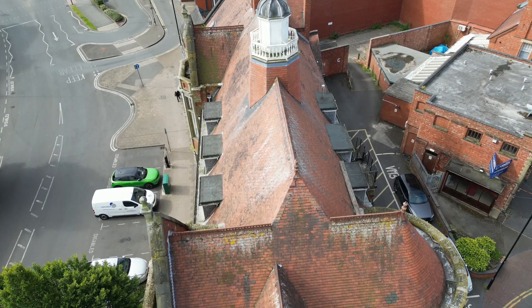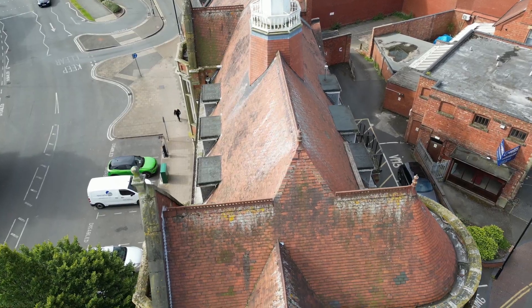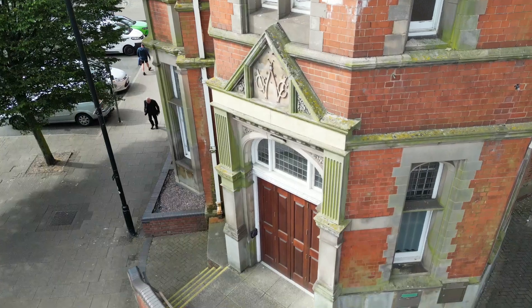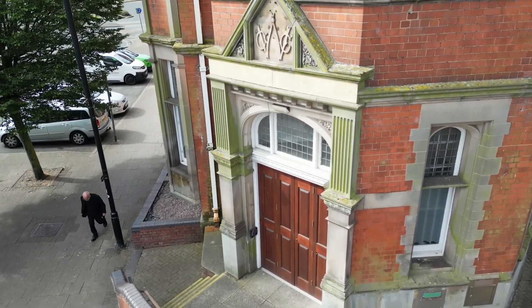This building was built over 100 years ago easily and it's had a number of occupants as well. If somebody can tell me what the three letters on the front are - GCWC, I don't know what it is - it used to be a police station.